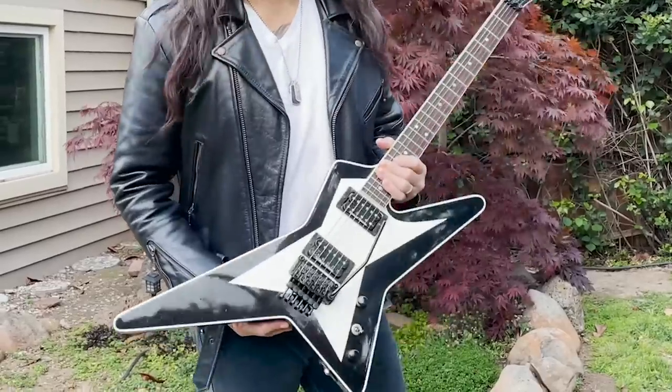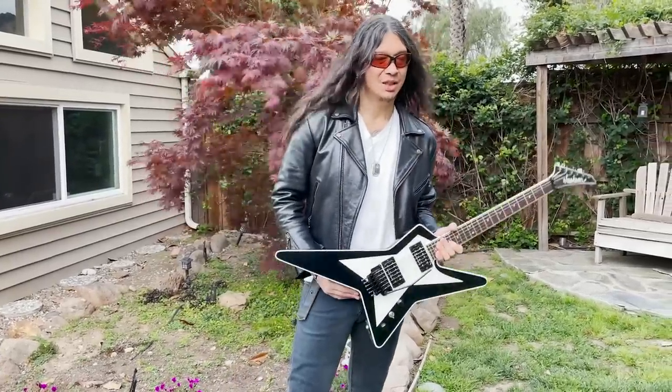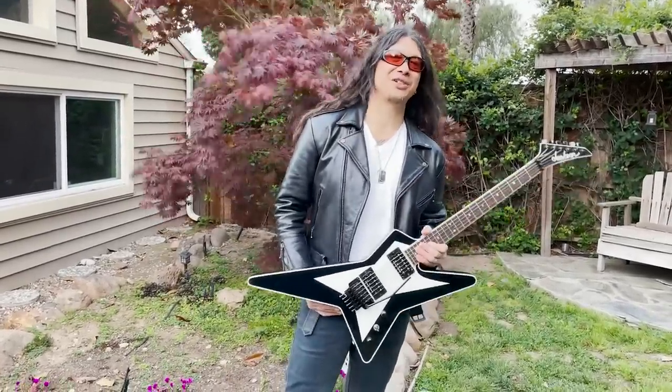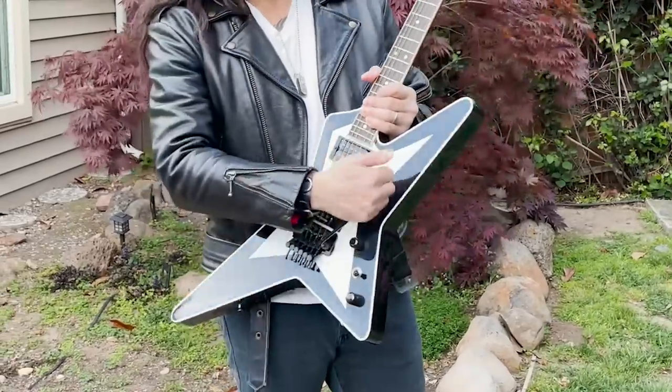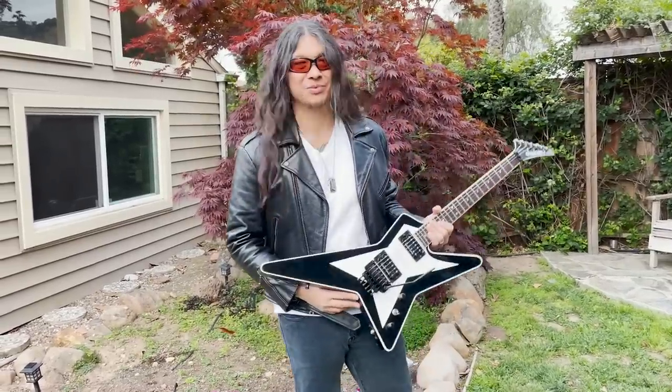This is my first ever Jackson guitar. Got this guitar in 1985 or '86, somewhere around that point in time. We were going in to do our very first album and I needed a guitar with a Floyd Rose. Starting to write some crazy dive bomb solo sections.